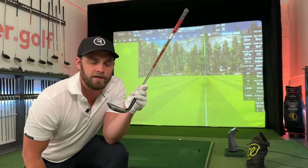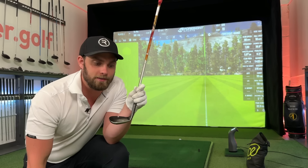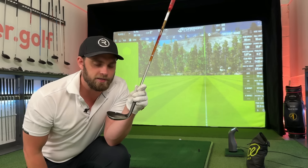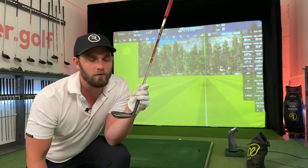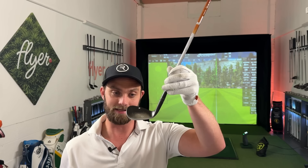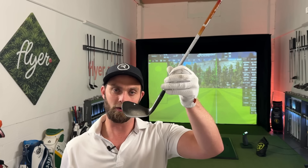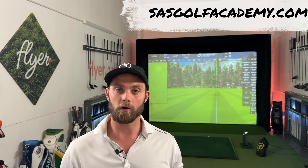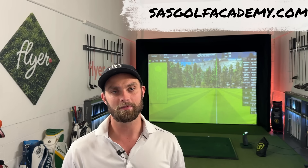A tour professional who has all four variables locked down — strike location, technique, finding those grooves — of course they're going to wear through wedges within 100 rounds, 80 rounds, probably more like 50 rounds. But for a lot of us amateurs who probably only have one variable locked down, I wouldn't be too concerned if your wedge is starting to look a bit tatty. It's taken a lot of work, a lot of balls, a lot of practice to get that kind of wear on a wedge — which honestly would make me happy, because it means you're grinding on one of the most important parts of this game. If you've got any questions on your equipment or your golf game, sasgolfacademy.com. Catch you later.